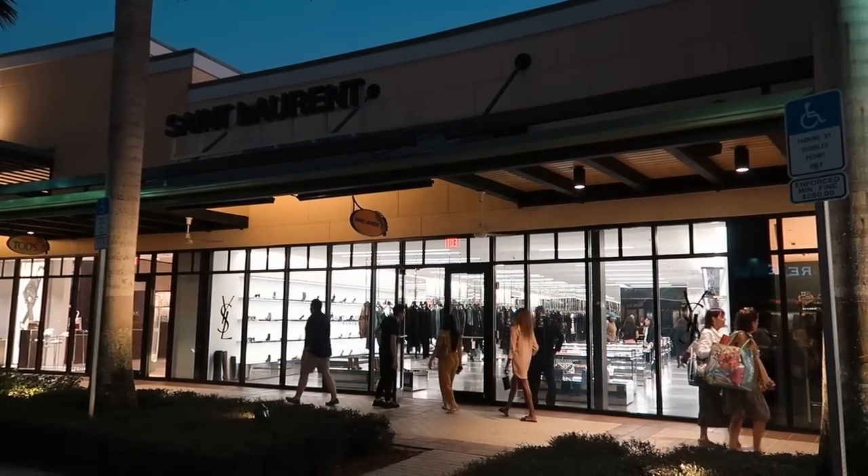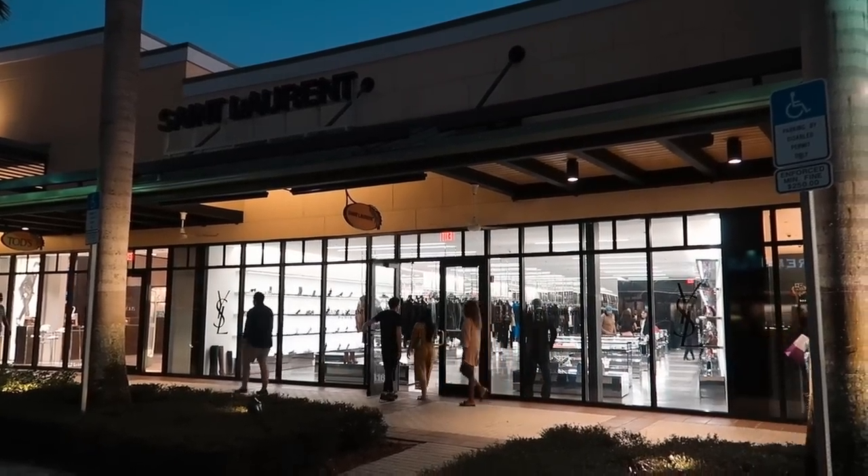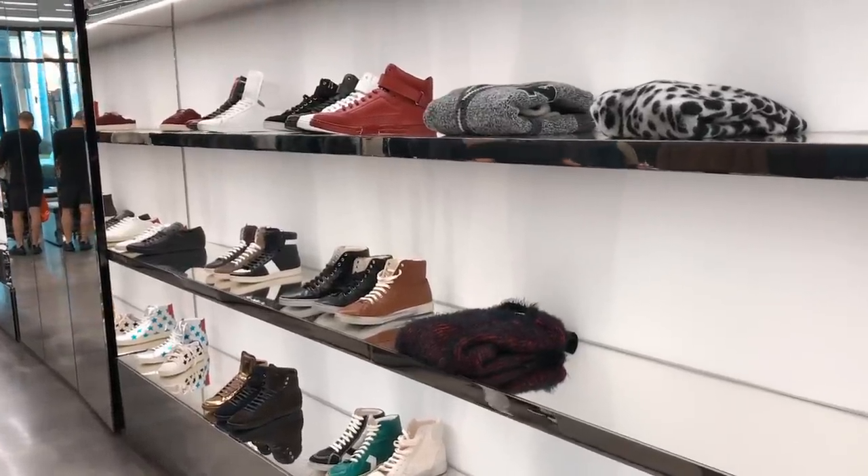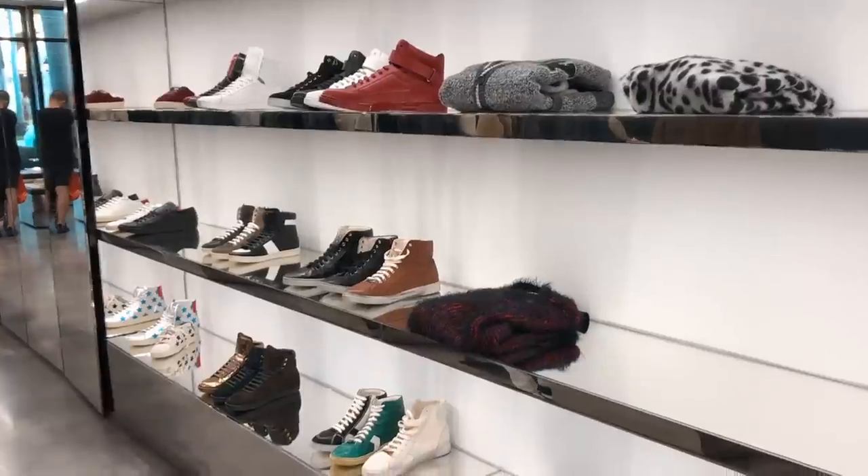Next up we went to Saint Laurent, another one of my favorites. It's always a must for me to check out at the outlet stores. What I love about the Saint Laurent stores is that they actually have current season items — stuff that you could be finding on the website online right now. Shoe-wise they have a lot of good selection: high top sneakers, low top sneakers, their Chelsea boots, all of their signature styles. The colors are really great too, though sizes can vary.